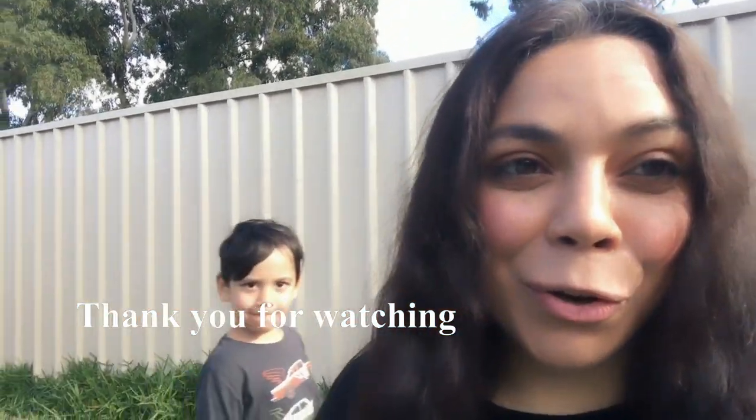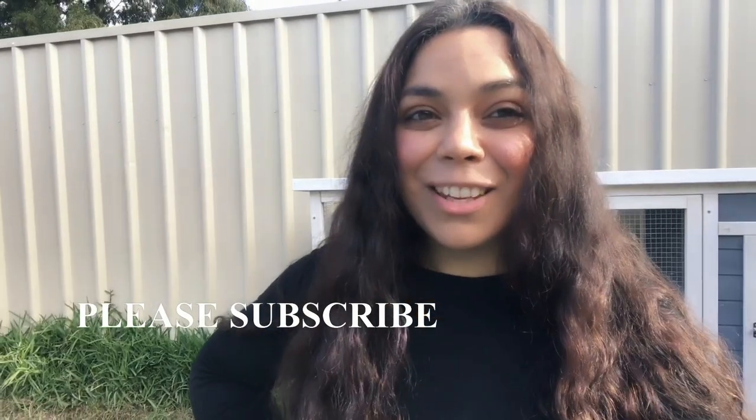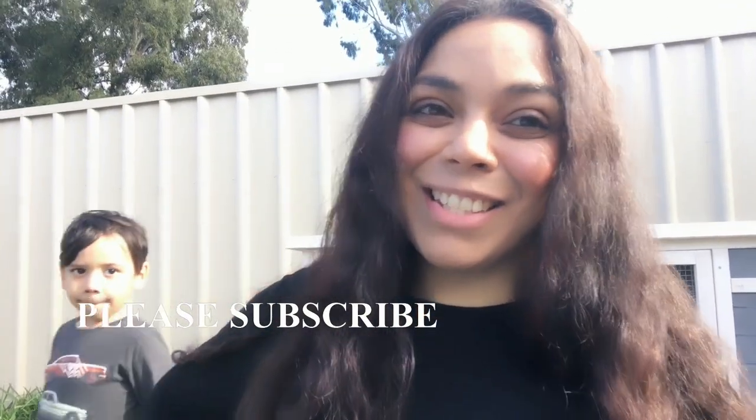Anyway, I hope you enjoyed this update and this video. Thank you for watching, and until next time, bye.